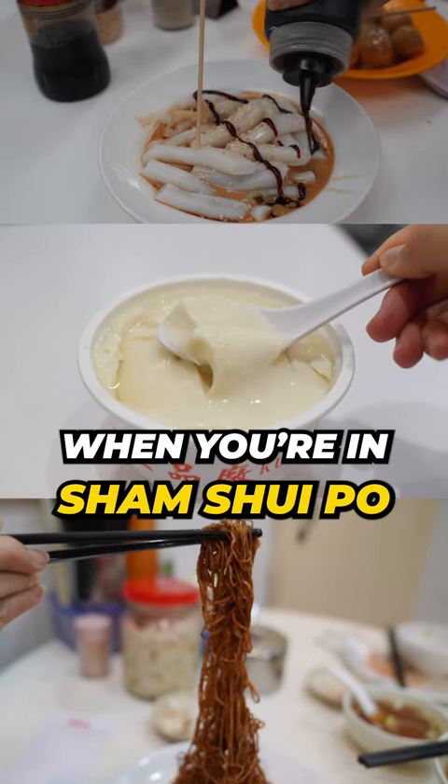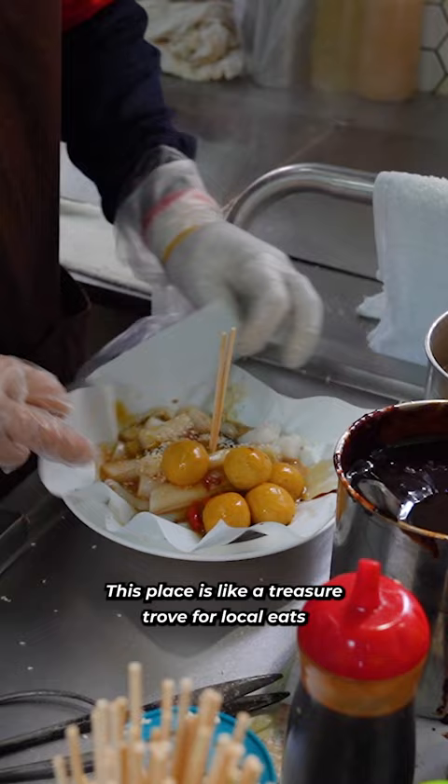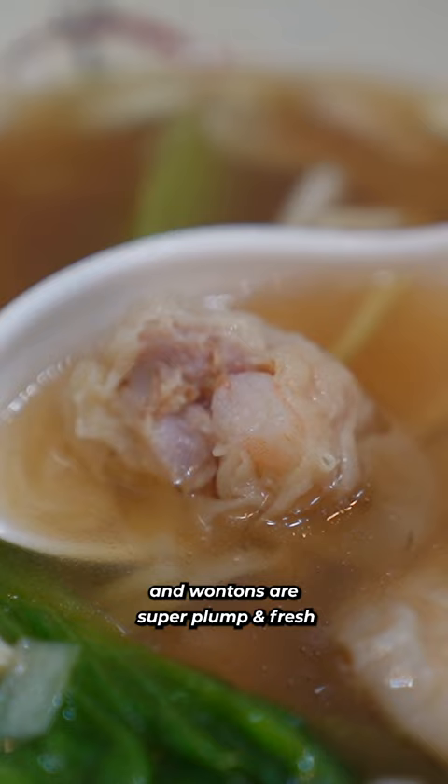Five delish eats you gotta try when you're in Sham Shui Po. This place is like a treasure trove for local eats, and here you'll find super delish wonton noodles. They carry on the tradition of making their noodles using a bamboo pole, where noodles are perfectly al dente and wontons are super plump and fresh.